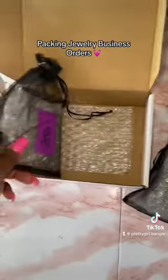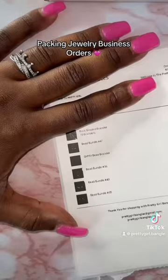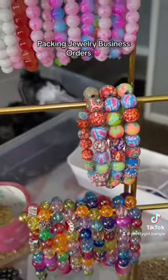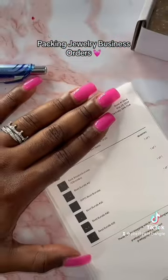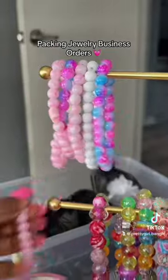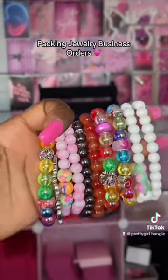Bundle 35, bundle 36, bundle 40, bundle 41. She also ordered the gypsy bracelet. And last but not least she ordered 10 basic bead bracelets — one, two, three, four, five, six, seven, eight, nine, ten. This is what her basic bundle of 10 looks like. Let's pack it on up.